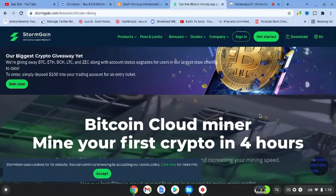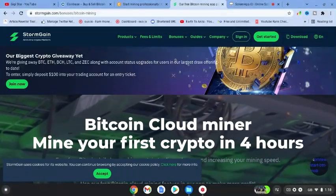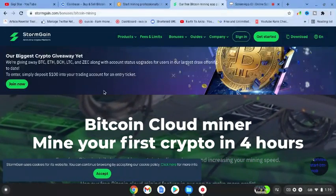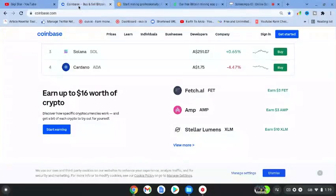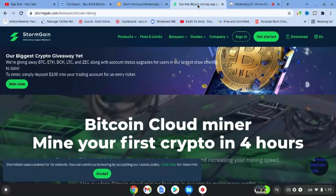The third one is Stormgain and you can come over to Stormgain.com. It's a Bitcoin cloud miner and you can mine your first cryptocurrency in four hours, they say on their website. So guys these are the three: Coinbase, CryptoTab, and Stormgain.